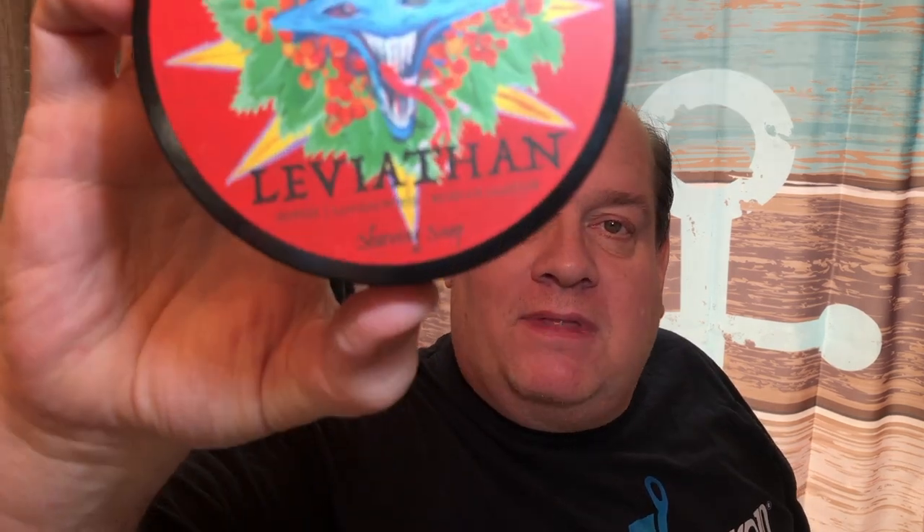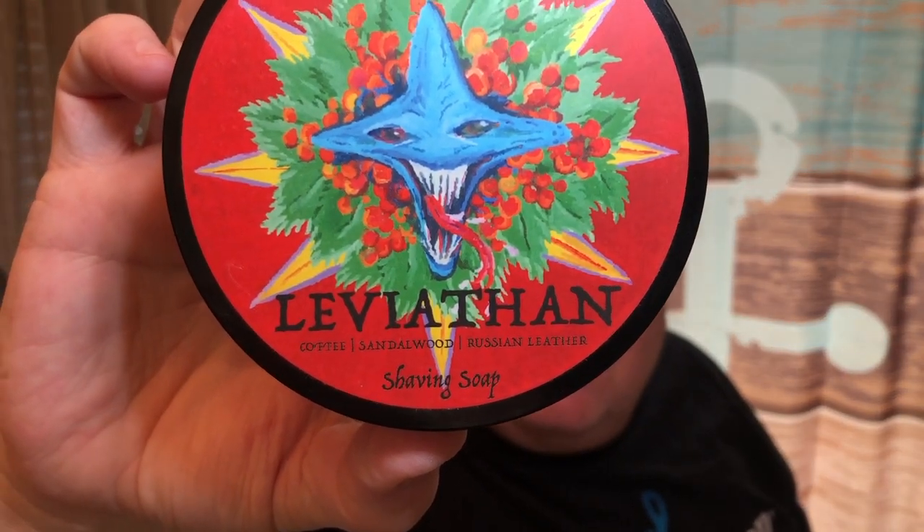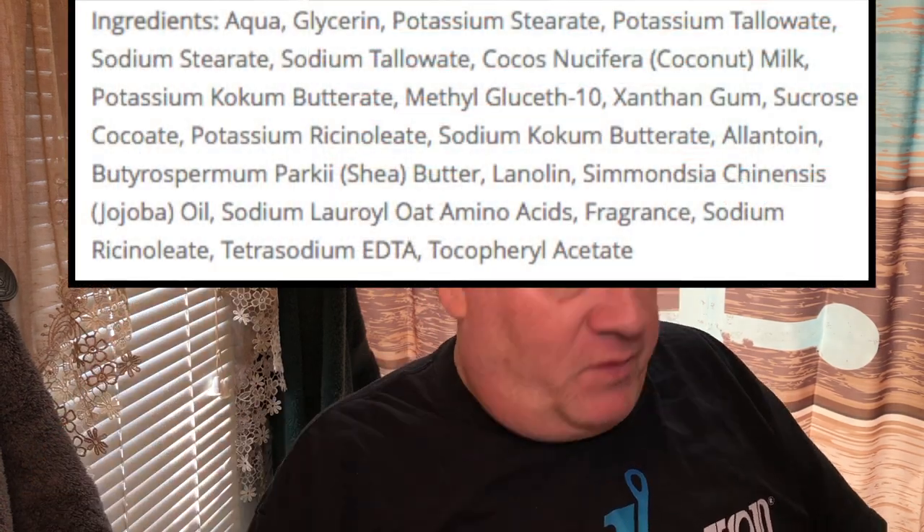After sniffing this the other day I thought this would be a great scent any time of the year. You can see at the bottom of the label — it is coffee, sandalwood, and Russian leather. Now I know there is no tobacco in this, but I get a hint of tobacco; must be the leather.